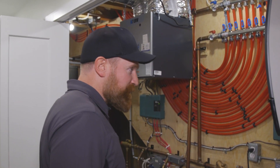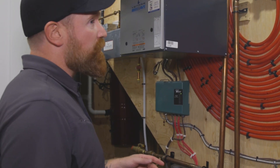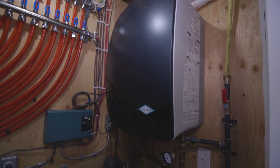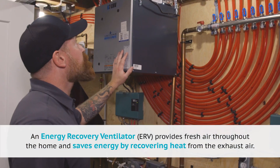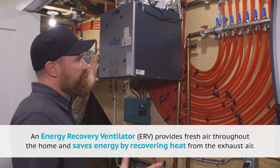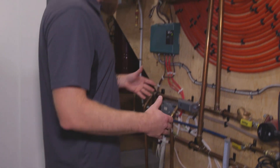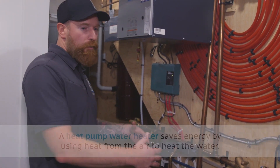This is our mechanical closet. It houses our high efficiency gas boiler — it's an in-floor radiant heat system. This is our ERV unit here; you can hear it going right now, it's breathing for the home. All the loops begin and end here and as a result this space could be a little warmer.